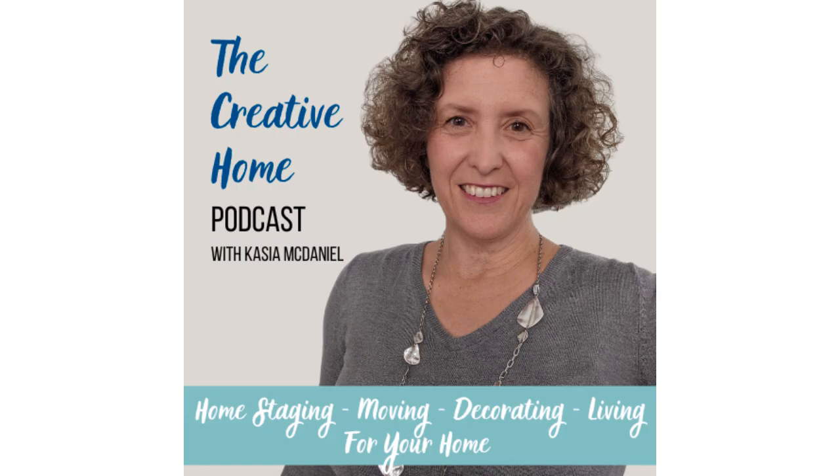Hello everybody and welcome to another Creative Home Podcast. I am your host Kasha McDaniel, and I'm so excited today because I have a brand new microphone that I am testing out on this episode. It'll hopefully be more crystal clear for you guys listening. So we're going to talk about a to-do list, and getting this new microphone was actually on my mini to-do list for a while — I couldn't find my old one so I just went ahead and got another one. If you know me, you know that I am a checklist kind of gal. I like to write things down and check them off.